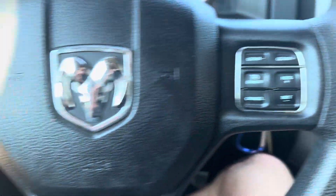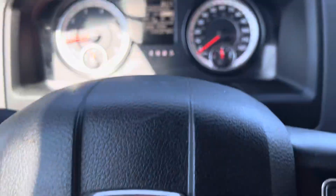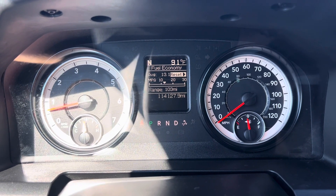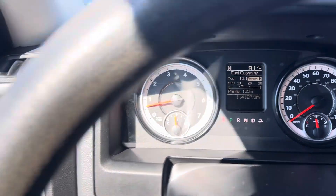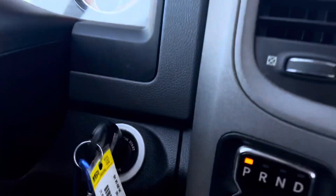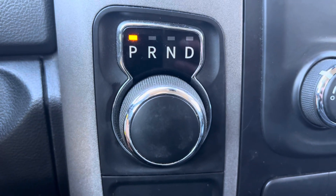Here on the steering wheel we've got a few button controls on either side. And if we take a closer look up on the dash, we've got 114,127 miles — so that is not bad at all. We've also got some light adjustments down here, here's your key as well, and your shift knob there, which is pretty neat.